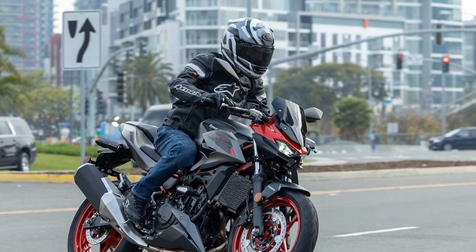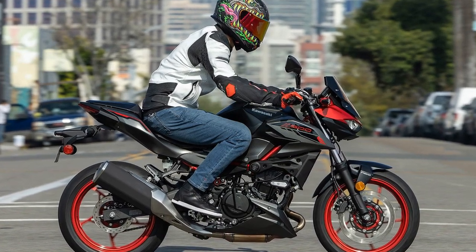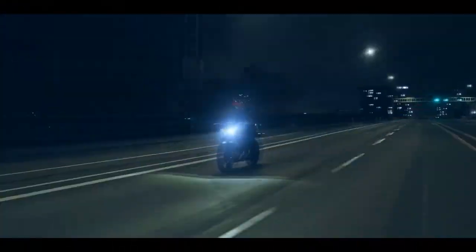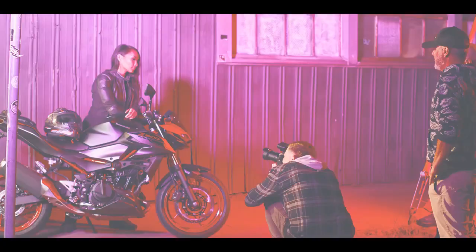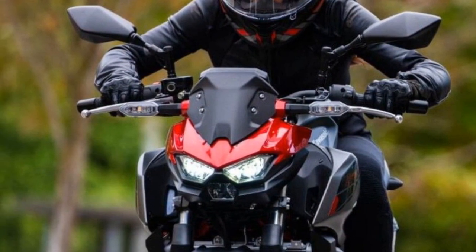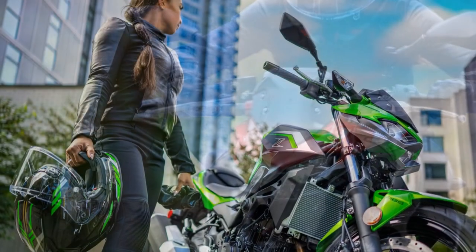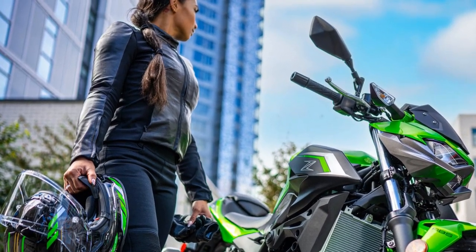But who is the Z500 designed for? Kawasaki emphasizes its appeal to new riders, echoing the success of the Z400 among those with limited experience on two wheels. Positioned as an entry into Kawasaki's street bike range, the Z500 serves as a stepping stone for riders aspiring to climb the brand's lineup. In essence, the 2024 Kawasaki Z500 strikes a balance between beginner-friendly features and the thrill sought by experienced riders, making it a compelling choice for anyone looking to join the Kawasaki community.